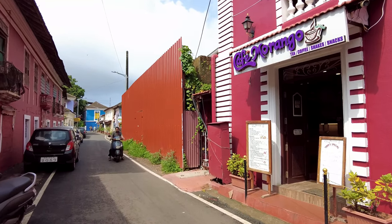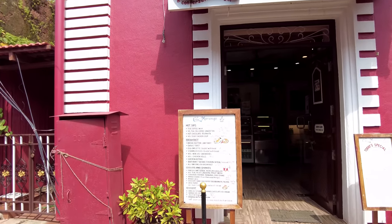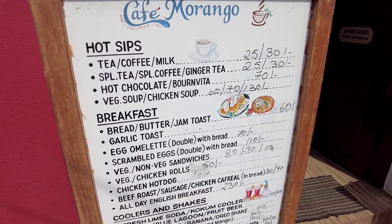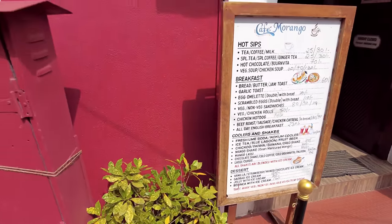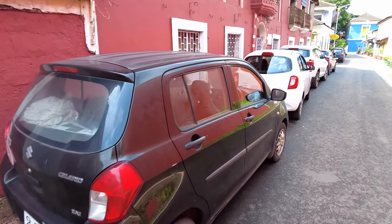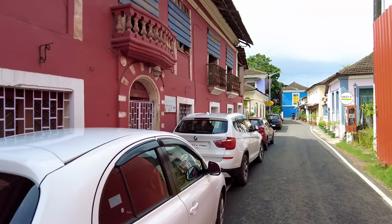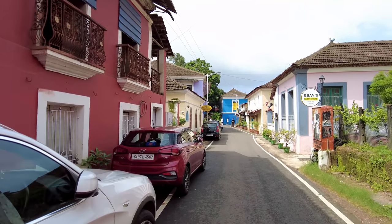In August and September, most of the days are like this and in the nights you will get rain. This is Cafe Morengo — they have beautiful Goan snacks, so if you want to try some you should definitely come here. You can pause the video to check out the prices. It's a beautiful day today and I always enjoy walking down the streets of Fontanhas.